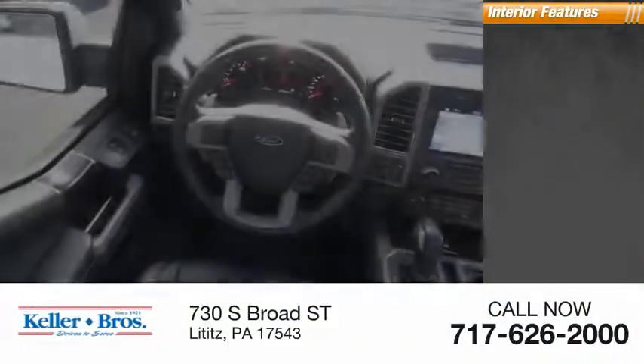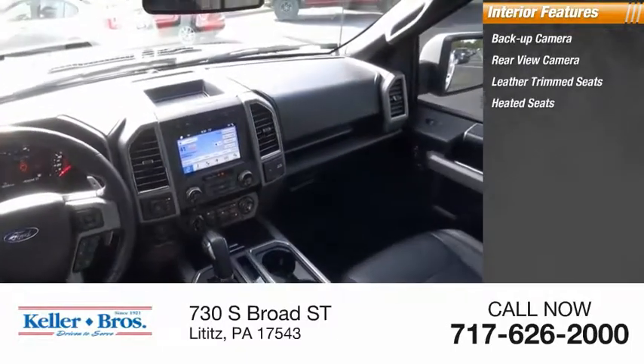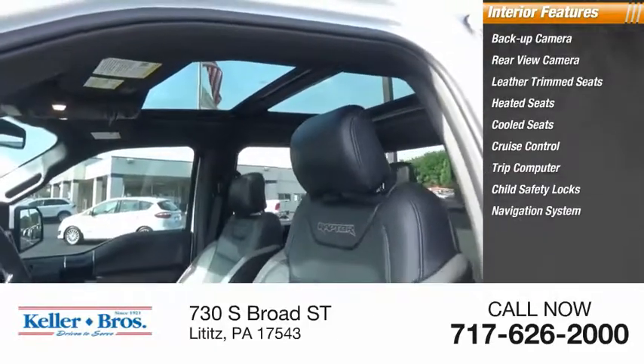Inside you'll find a backup camera, rear-view camera, leather trim seats, heated seats, cooled seats, cruise control, trip computer, child safety locks, navigation system, and compass.